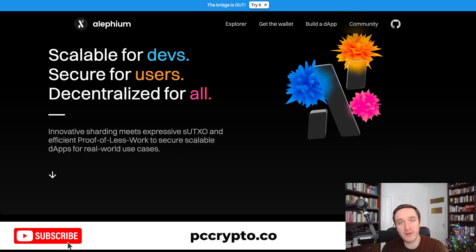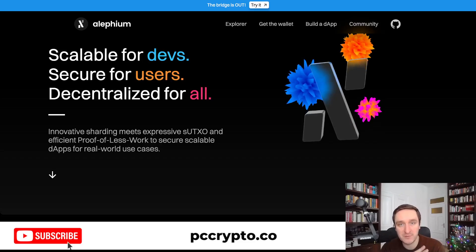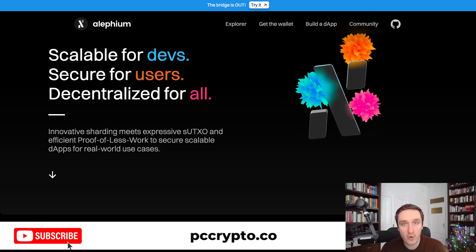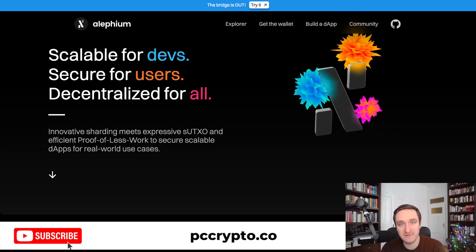In this video, we're going to talk about Alephium, a small L1 blockchain that you probably never heard of, even though they're doing super interesting stuff. We're going to cover all that, as well as highlight some of the unique features of the Alephium blockchain.